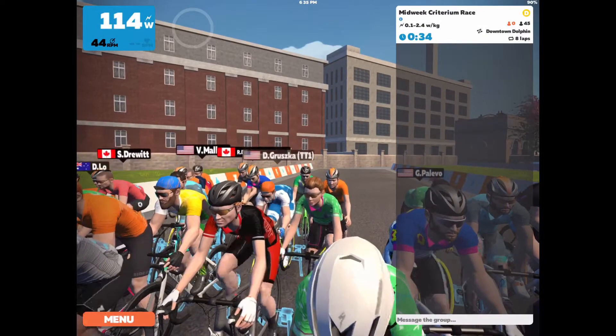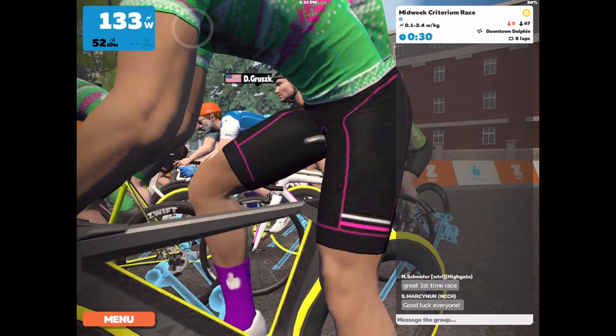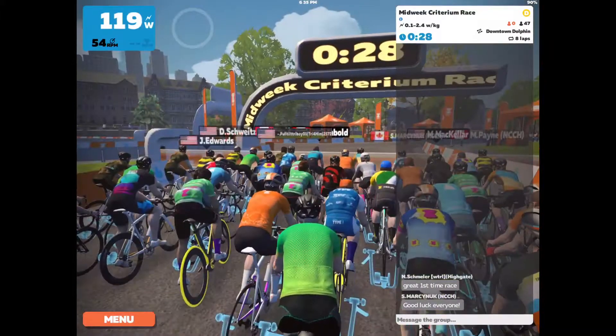Hello everybody, Taylor with BuyBikeBoston here. Today I'm putting up a video because I got my first second place in a Zwift race, and I thought it might be fun to detail it.